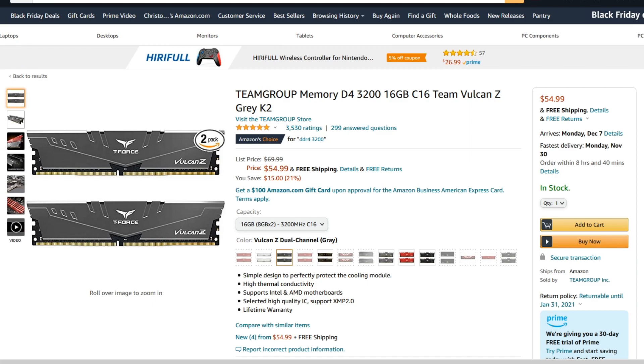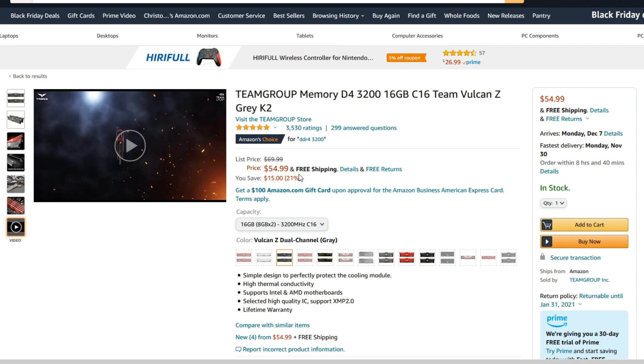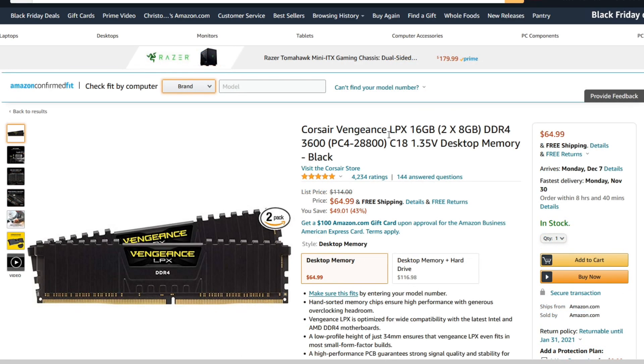Right now, memory is very, very affordable — much cheaper than it's been in years past. The Team Group DDR4 3200 16GB kit at $55 is actually a very good buy. I actually have one of these sets sitting right next to me for an upcoming build. If you're looking for something a little bit quicker, we have the Corsair Vengeance 16GB DDR4 at 3600MHz, coming in at $65. So for that $10 premium, that might be worth it if you want that little bit of extra speed. Both are really well priced at $55 and $65.